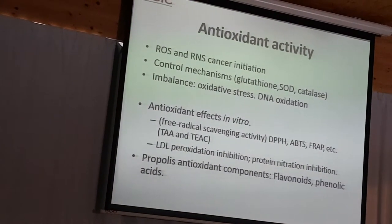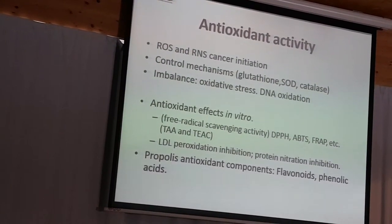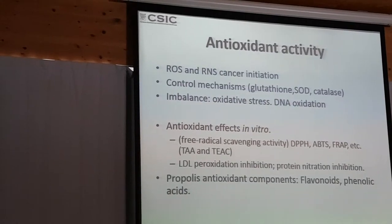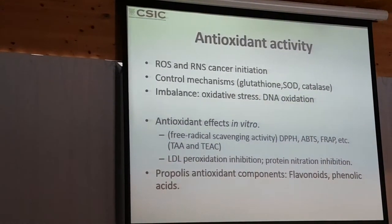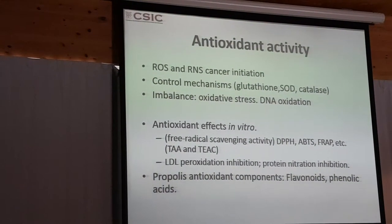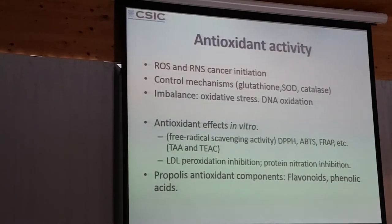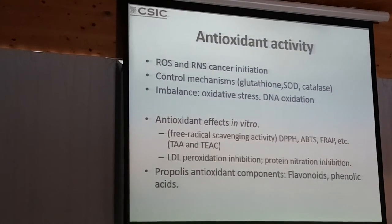Regarding anti-oxidant activity, there is a lot of interest because reactive oxygen species are involved in cancer initiation. Anti-oxidants that collaborate with the internal anti-oxidant systems in the body are beneficial. However, the problem is that anti-oxidant effects in people do not correspond to what you see in vitro. These kinds of studies have many limitations because they don't consider bioavailability and metabolism, so it's important to take this into consideration.